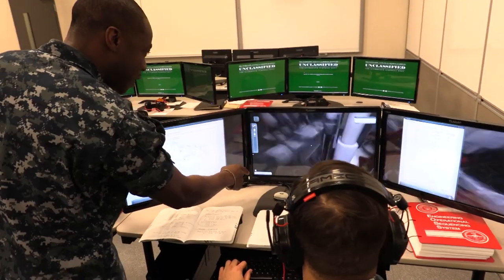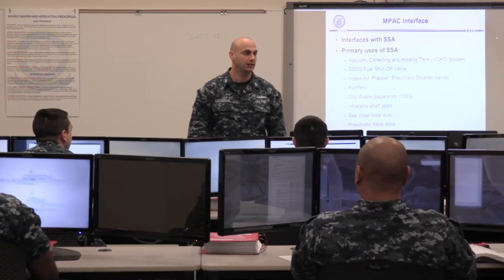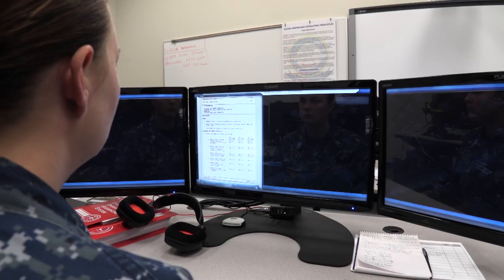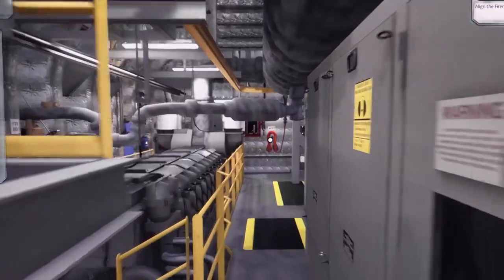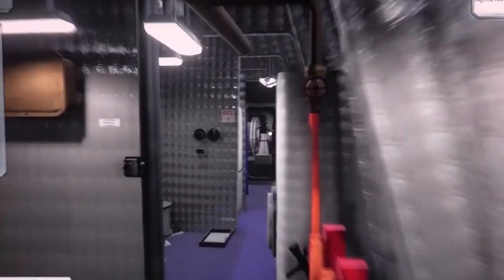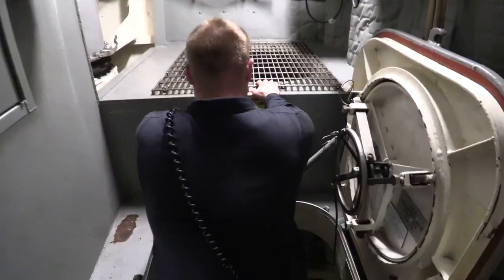Surface Warfare Officer School continues to be on the leading edge of training, combining classroom instruction, computer-based lessons, shipboard evolutions, and state-of-the-art virtual simulation to better prepare students for their demanding shipboard responsibilities.